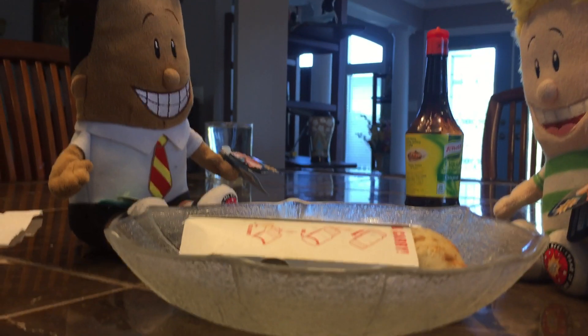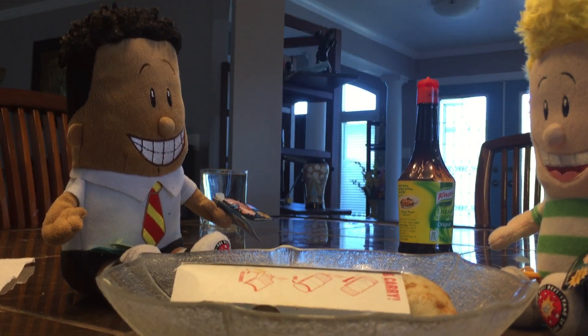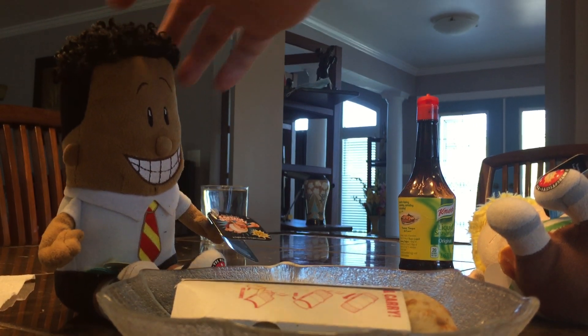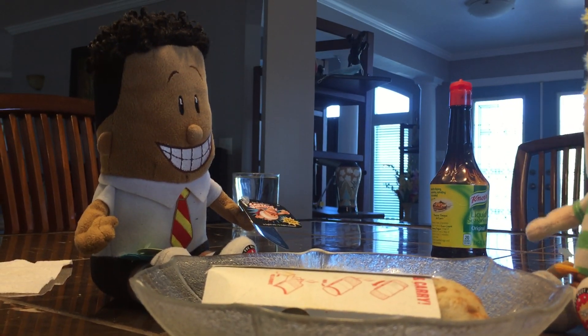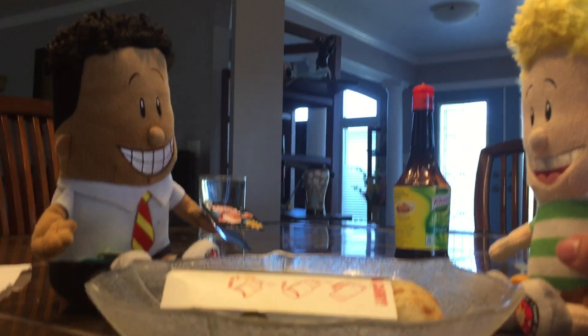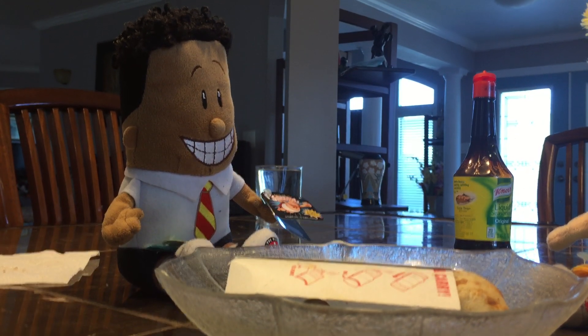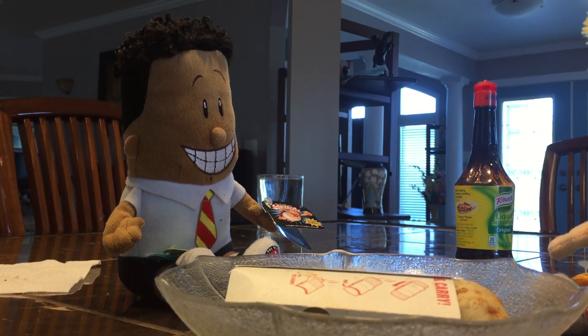Wow, this hot pocket looks so delicious, doesn't it? Yep, it does. We must dig in. Wait, Harold, no. What's the problem? That hot pocket needs to cool down before we eat it. If you eat it too early, it'll burn your tongue.